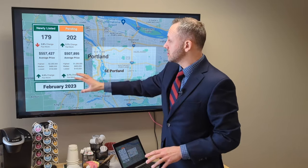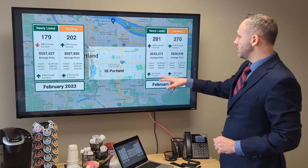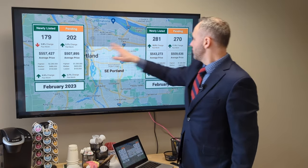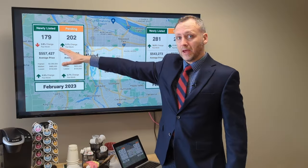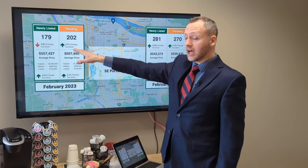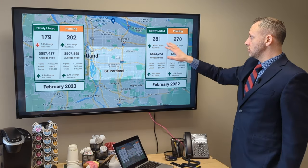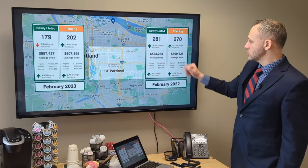Here are the 2023 numbers we just saw, and now here are our 2022 numbers on this side. Look at that amount of inventory. The big point — and we see this in all the areas — is we've got fewer new listings coming on and fewer pending sales this year. But look at that: pending sales are outpacing new listings in 2023, and that's going to have an effect on driving prices up. That wasn't the case last year — it was pretty much on par.